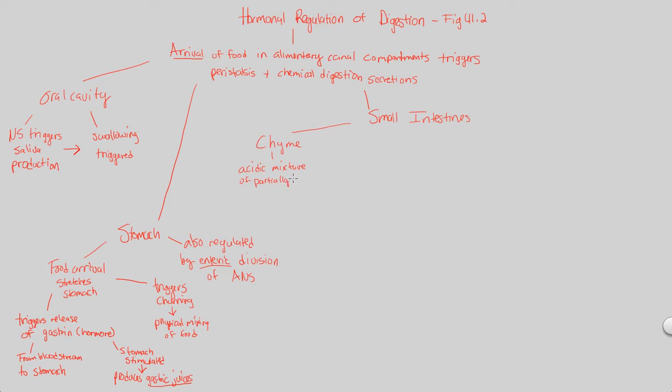Remember, the stomach doesn't do all the digestion — it does some digestion. So the food at this stage will be partially digested in the form of chyme. Chyme arrives at the small intestine, and specifically within the chyme, there are going to be amino acids and fatty acids — two subcomponents of food within it — and those amino acids and fatty acids are going to trigger something.